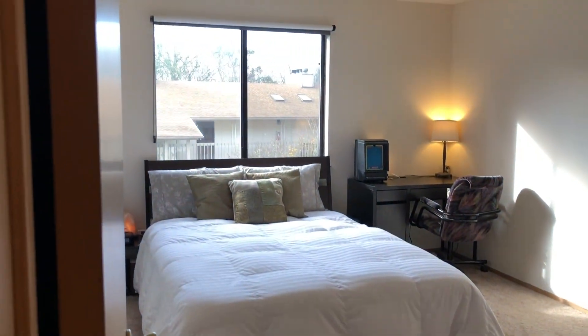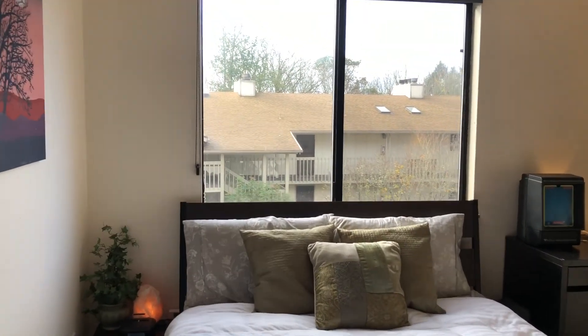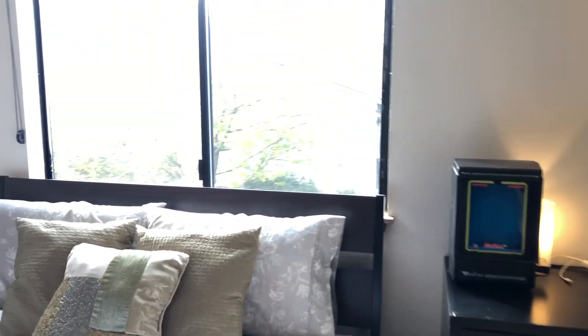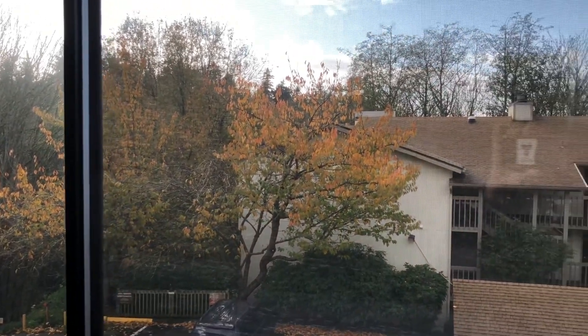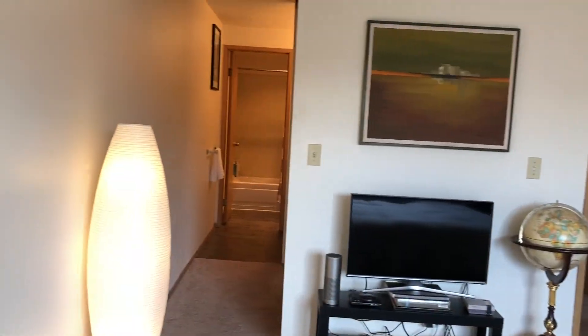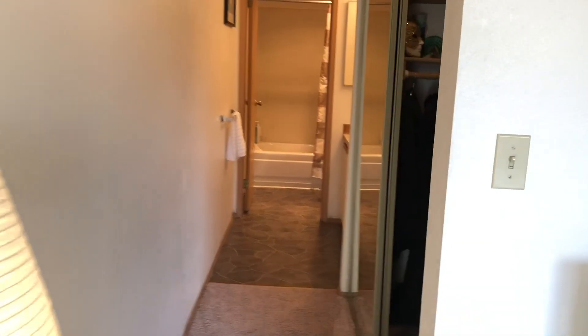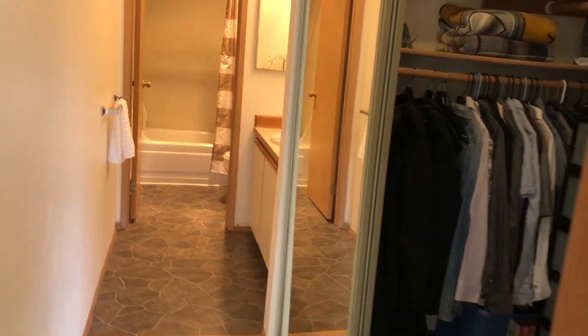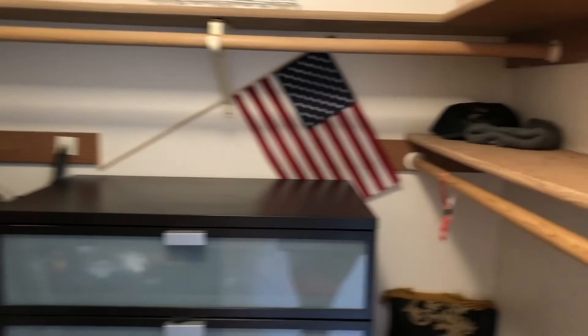Turn around and here's the full closet. Back out into the hallway and around the corner, here's the master bedroom. The master bedroom also faces west. Here's the view from the bedroom window. Turning around, here's the entrance from the bedroom into the master closet — it's a walk-in closet with mirror doors. Lots of space in here; you could even put a dresser in here and that end still has all this space. That's amazing.